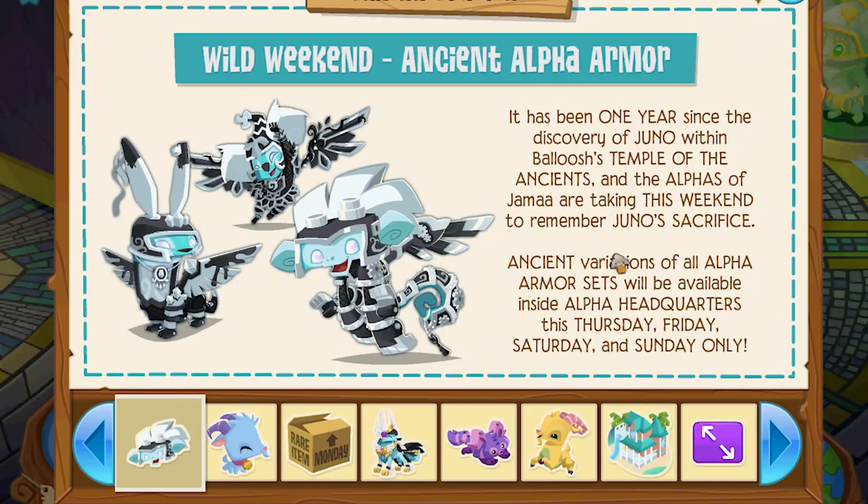All of this armor is part of the Wild Weekend. It's only gonna be here Thursday, Friday, Saturday, Sunday and then it's gone forever and you'll never see it again ever in your whole entire life. So if you want a chance to get it, then get it.